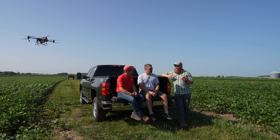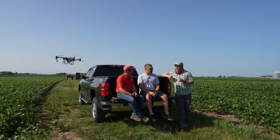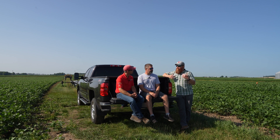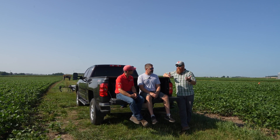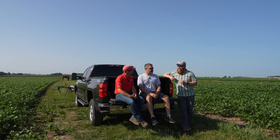There are a lot of power lines, buildings, etc. These UAVs have technology that can sense whether they're going to run into something, but nothing's foolproof. If something does happen, we want to make sure we're protected for our crop, our buildings, and our farm. So just make sure whoever you're working with is reputable and doing a good job.